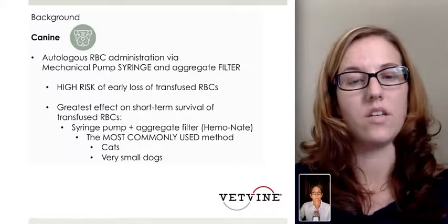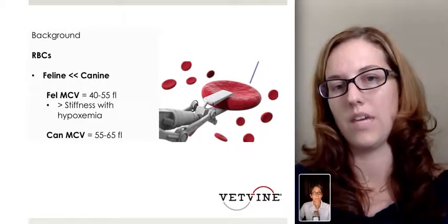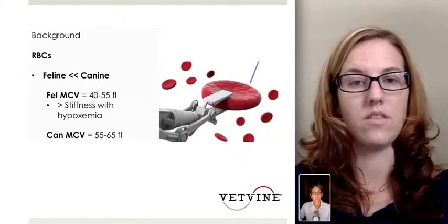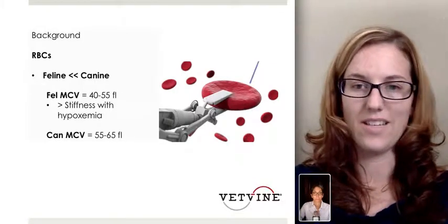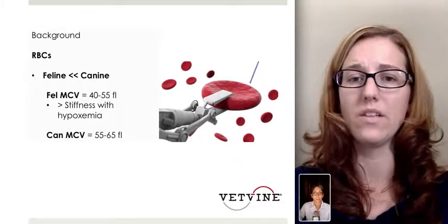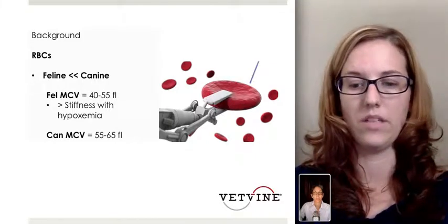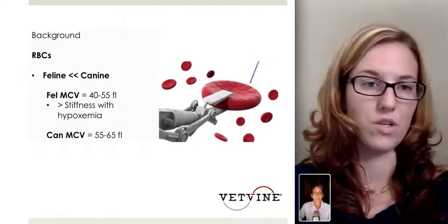This study wanted to compare transfusion practices for feline medicine to know if they were the same or different from canine medicine. Specifically, cats have smaller red blood cells than dogs, and studies have shown these red blood cells are not only smaller but become stiffer when exposed to hypoxemia — and obviously in storage there's a lack of oxygen, so that's a hypoxic environment. The feline mean cell volume is about 40 to 55, while the canine mean cell volume is about 55 to 65, so there's a clear size difference.